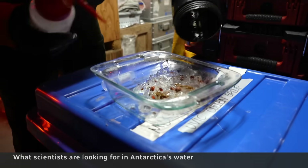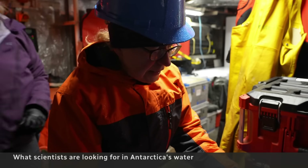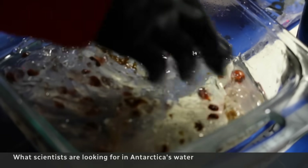Seeing here mostly voracious filter feeders. They eat particles, organic matter that's in the water column and then they excrete it. They'll be examining these salps for contaminants.